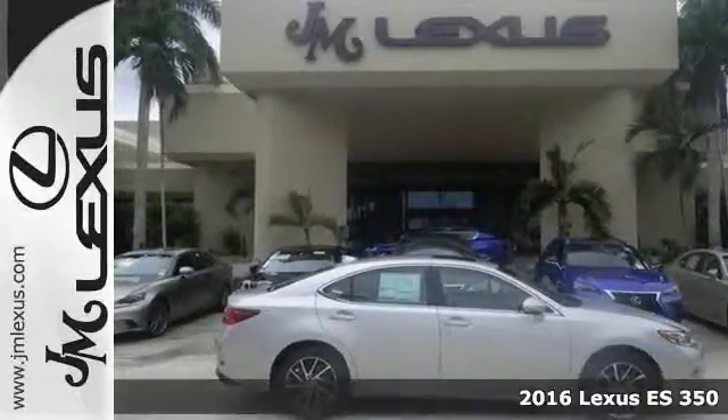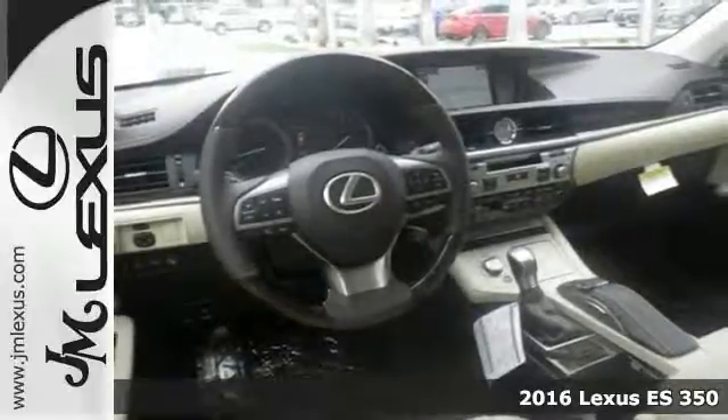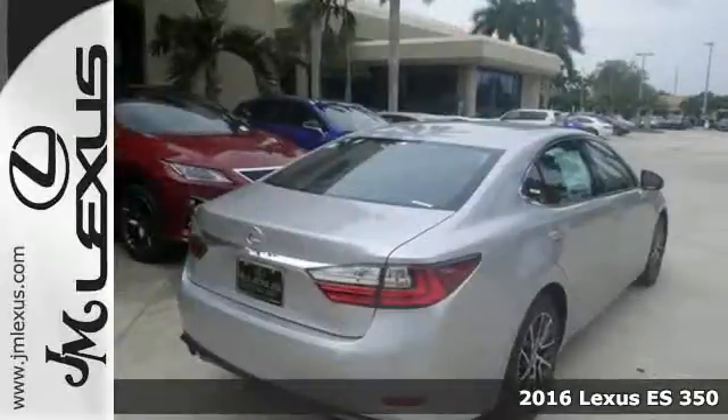It's a 2016 Lexus ES350. This luxury sedan is as much fun to drive as it is roomy and comfortable.